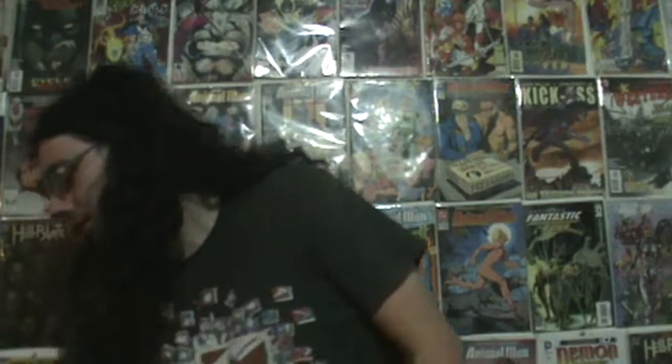Hey guys, welcome to the new comic book pick up video. So comic book pickups, let's get into it. Starting off with all of these for $7.50 — I paid $7.50 for 10 comics.